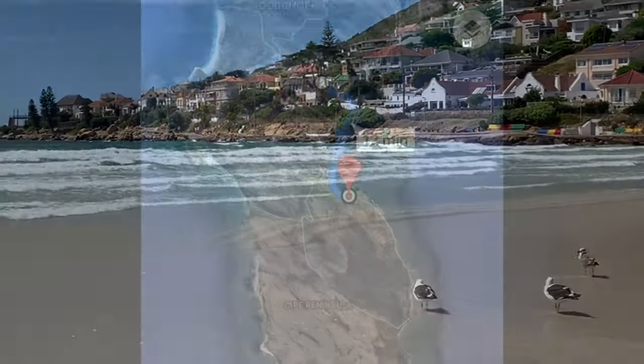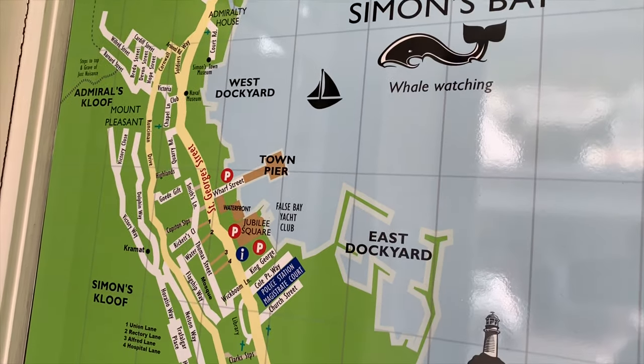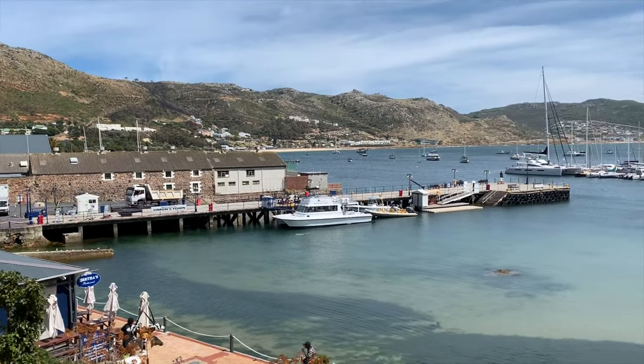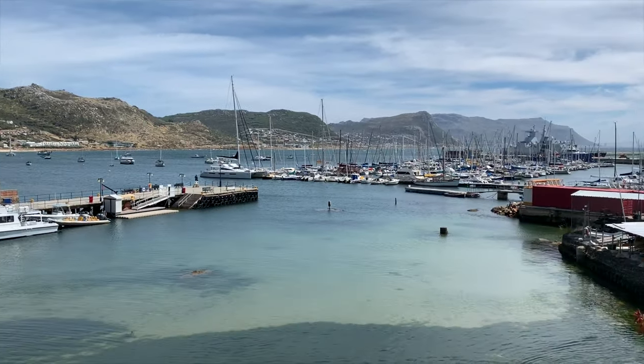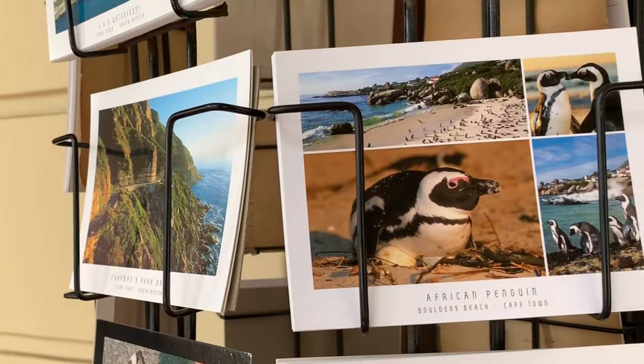We continue our journey around the Cape to Simons Bay. This area is called Simonstown, with a lot of beautiful Dutch buildings. Simonstown is a quaint down-to-earth seaside village with a population just under 7,000. It's a few kilometers away from Boulders Beach, the famous penguin beach.